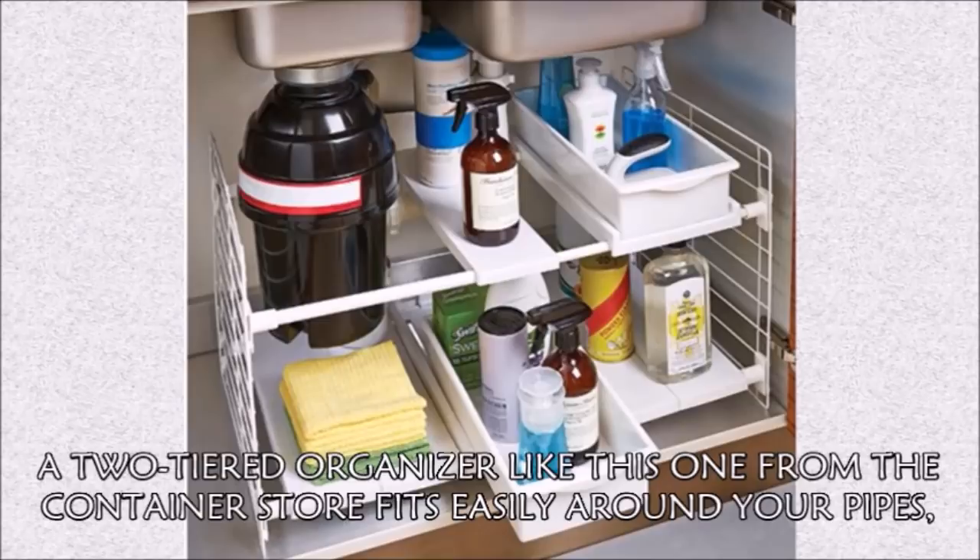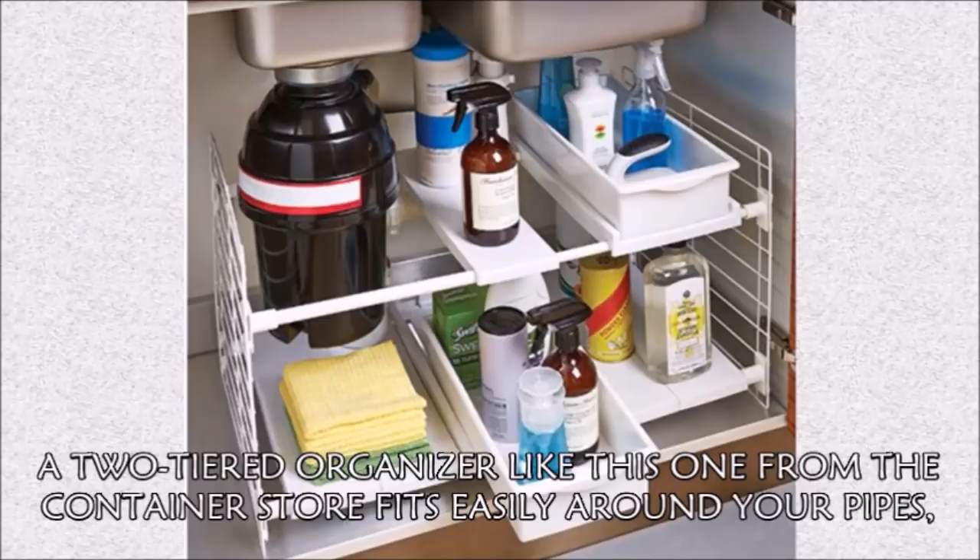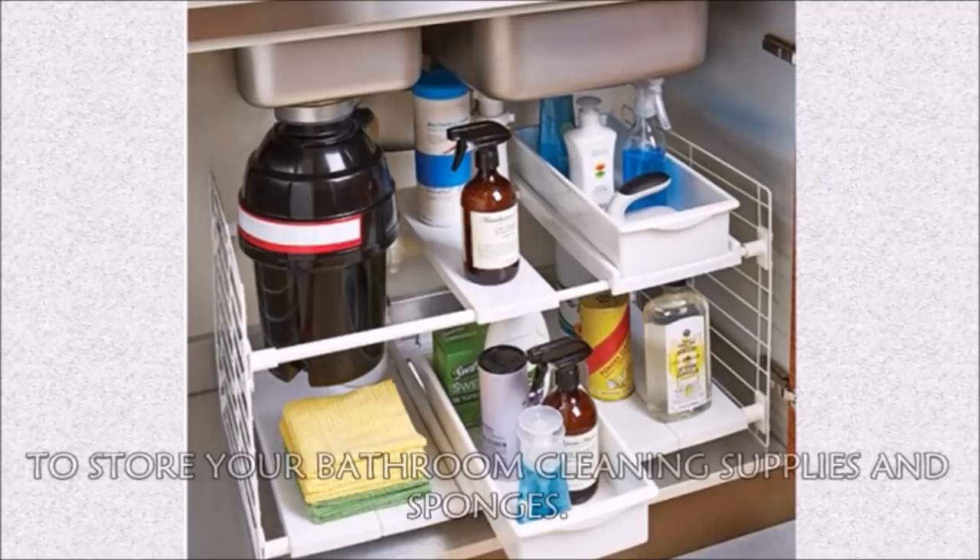Hack 30: Thanks to its sliding shelves, a two-tiered organizer like this one from Container Store fits easily around your pipes, and it gives you an extra adjustable shelf to store your bathroom cleaning supplies and sponges.